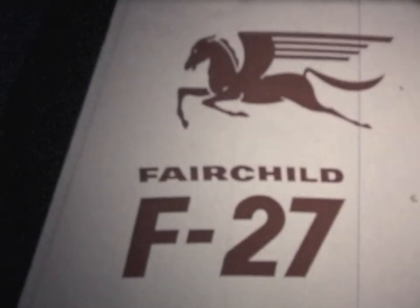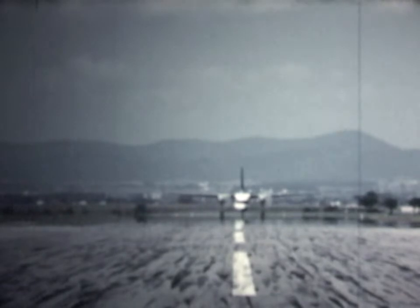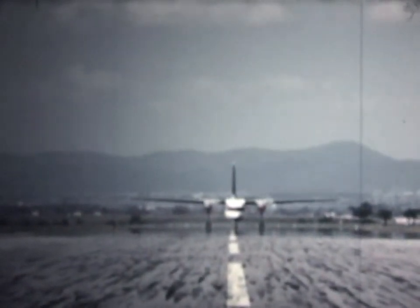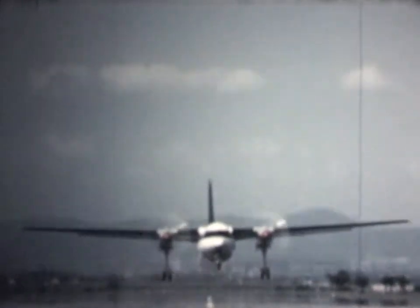A new jet-powered aircraft. Its versatility and dependability, proved by thousands of flight hours and by millions of flight miles, is today a familiar sight on airport runways all over America — runways both short and long, improved and unimproved.